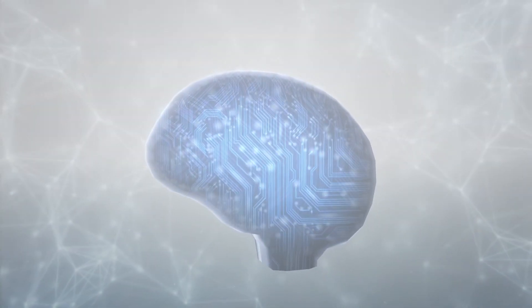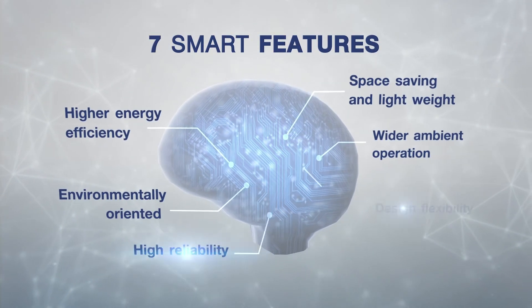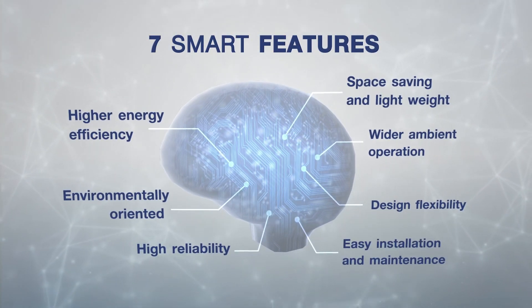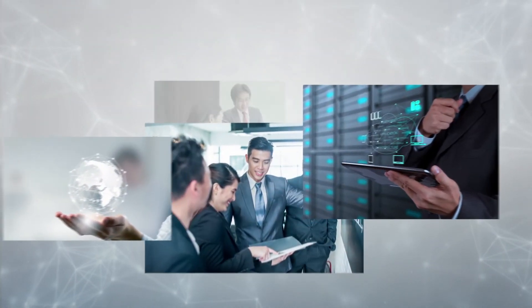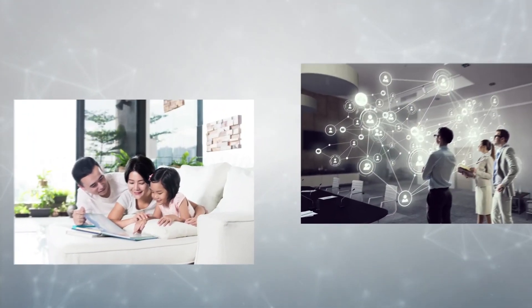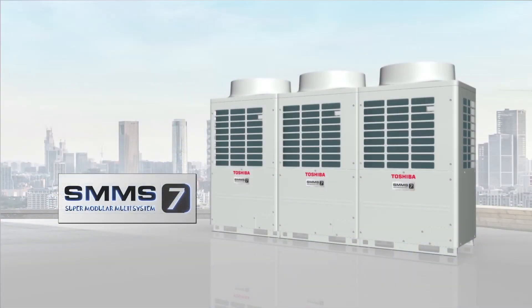All seven senses of smartness give you seven surpassing benefits in Toshiba's SMMS7 air conditioning, as proof that Toshiba will continually develop innovative technologies to create the utmost pleasure and provide you with a sensational experience of living from now to tomorrow and always.